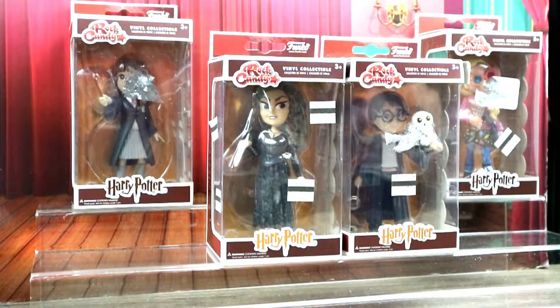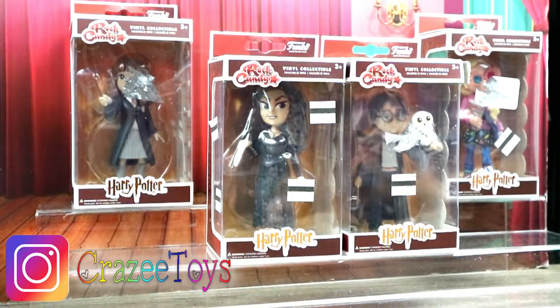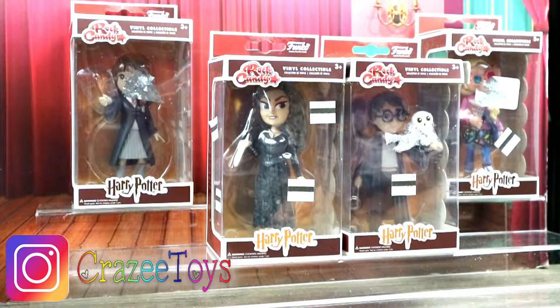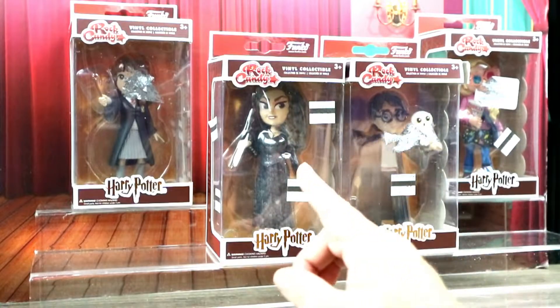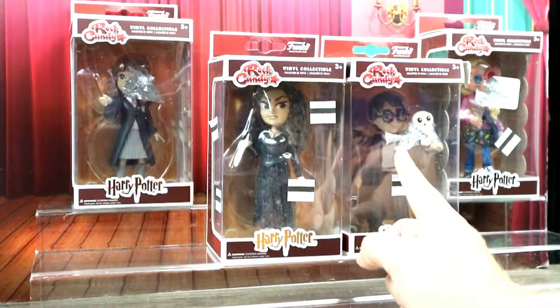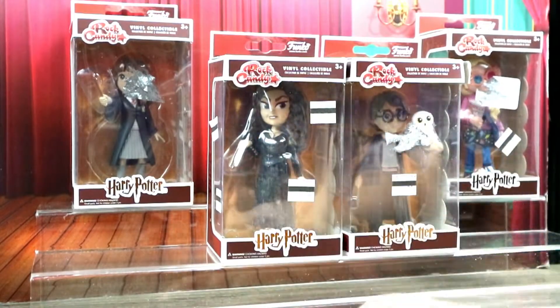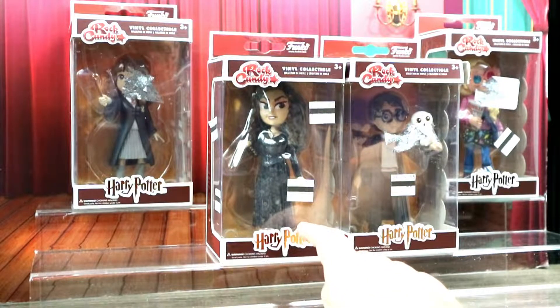I'm going to unbox all of these at one time and then we're going to come back, put them on our stand, and have a look at them one by one with them all displayed. The boxes have salvage stickers right on the front covering their faces so you can't see them well. The price I paid was $4.75 each for Harry, Luna, and Hermione.